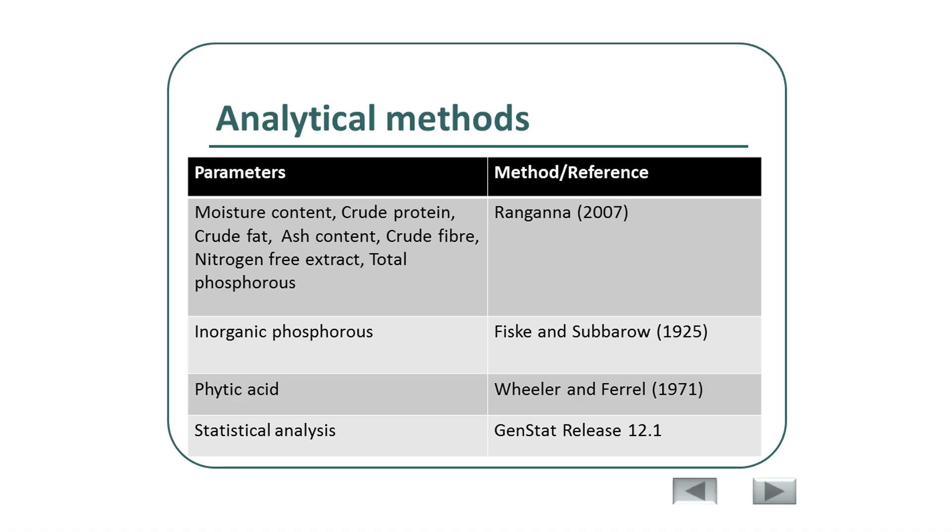The nitrogen-free extract was calculated using the difference method described by Rangana (2007). Inorganic phosphorus and phytic acids were calculated based on the laboratory procedures described by Fiske and Sauvro (1925) and Wheeler and Feller (1971). All data were analyzed using analysis of variance with Zenistat release version 12.1.